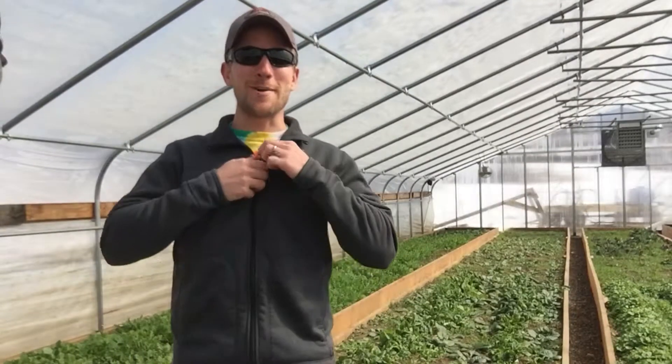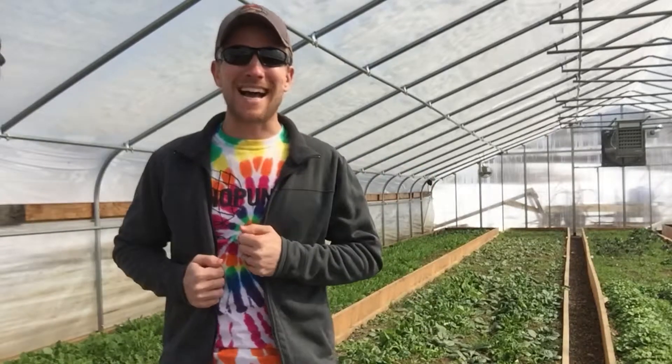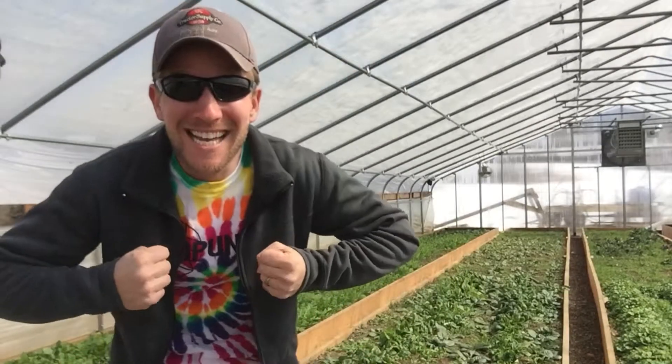Hey there, it's Farmer John at Camps Road Farm. I'm wearing a tie-dye t-shirt because I have spring fever. We're about eight days away from spring and I'm excited. Check it out.